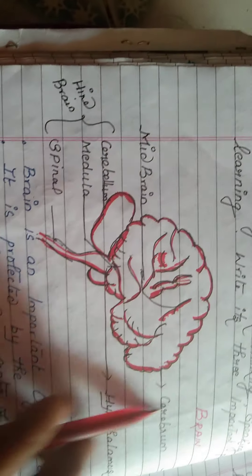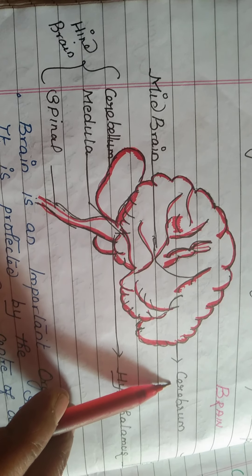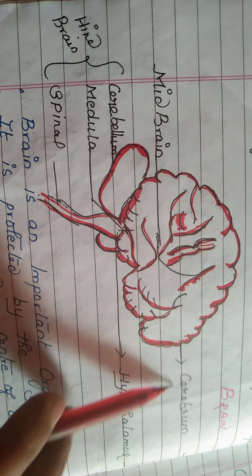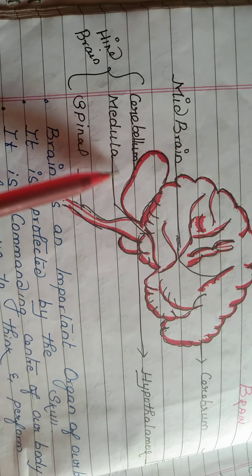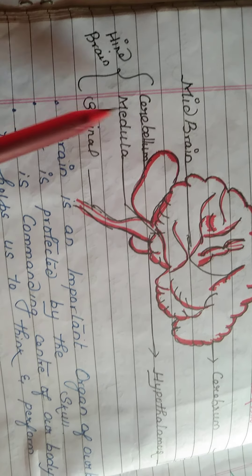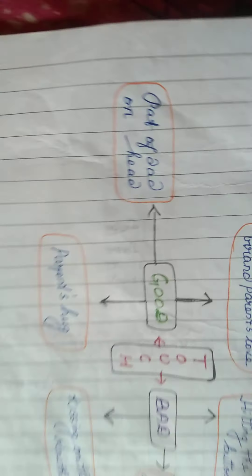For detail answers, first lesson: look at the brain diagram. You have to label the parts — cerebellum, hypothalamus, midbrain, and spinal cord. This is the brain diagram and you have to mark it with the correct parts. Next is the good touch and bad touch activity.